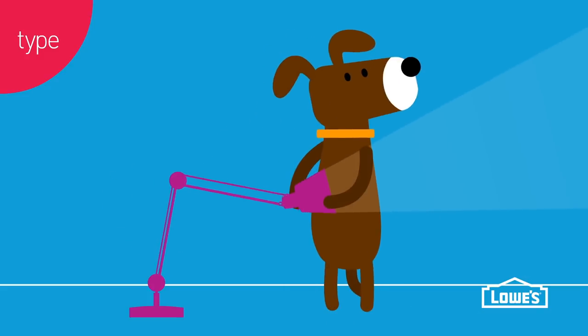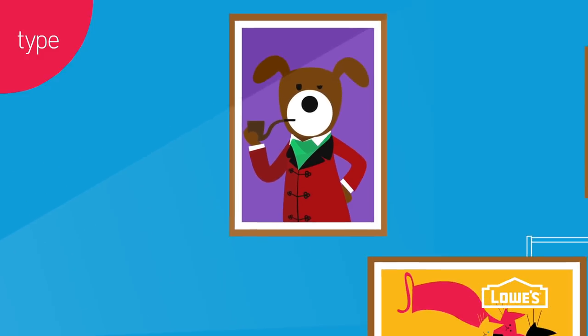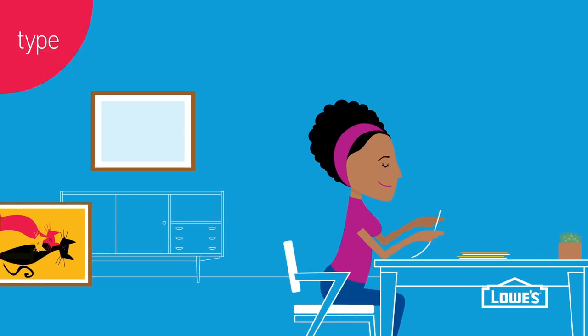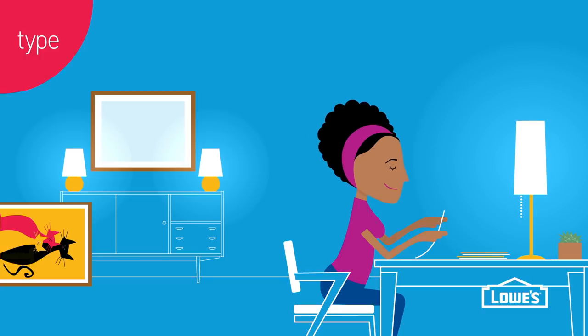Lamps with a downward shade or an adjustable arm let you focus light where it's needed. Depending on the size and number of surfaces in a room, two to three table lamps is a good rule of thumb.